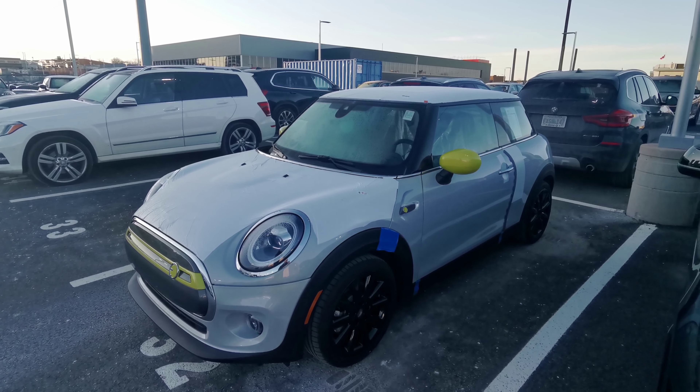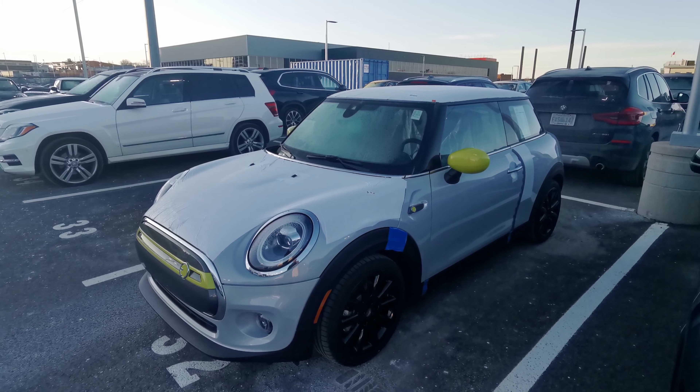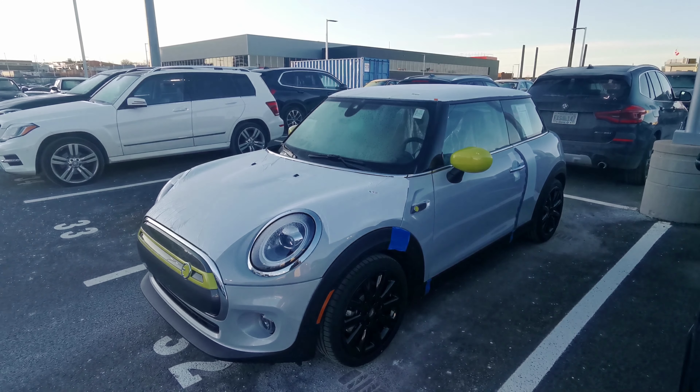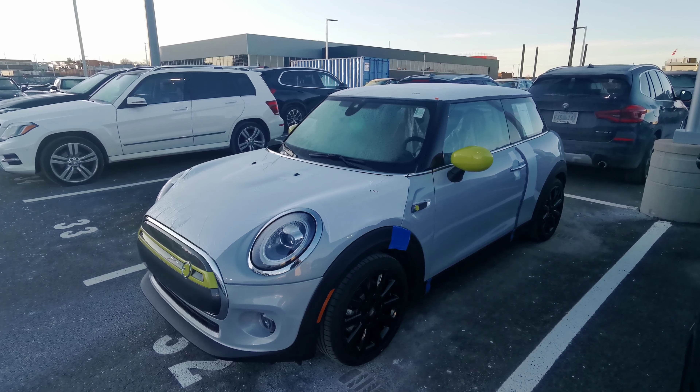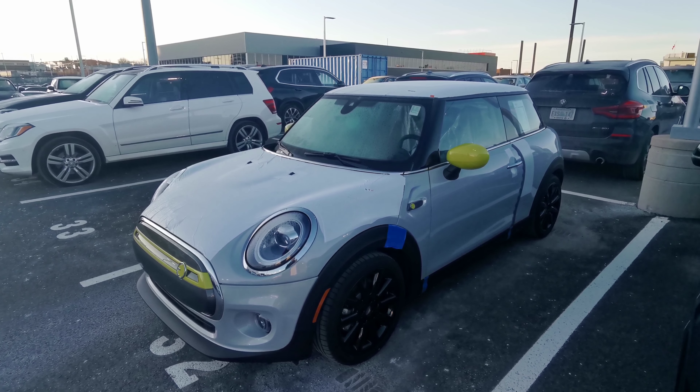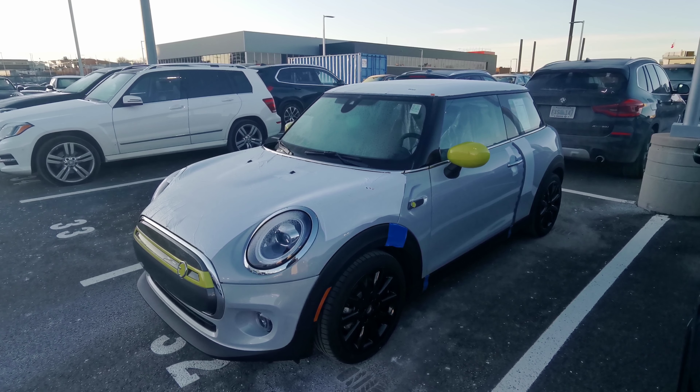I just wanted to make a quick little video so you can see a first look at it. Once it's all cleaned up, we've got all the plastic off and the final PDI completed, I'll do another video — a little bit of a review so you can all see what it looks like undressed and ready to go. Thanks for checking out, go ahead and like the video and we'll talk to you soon. Take care.